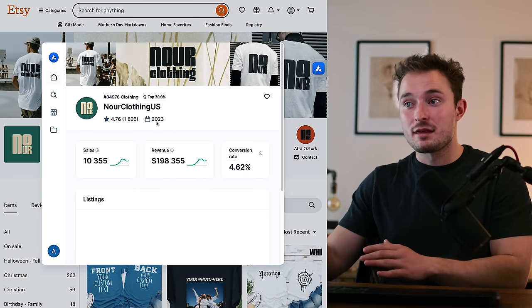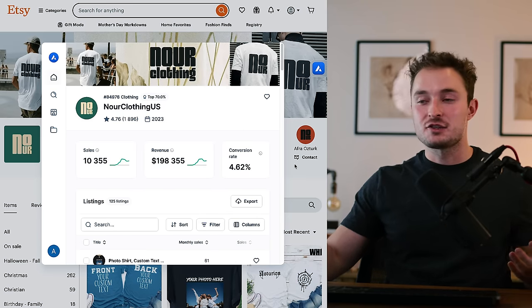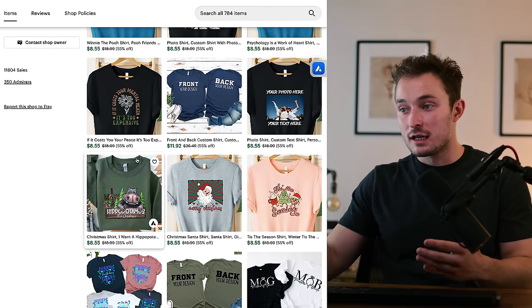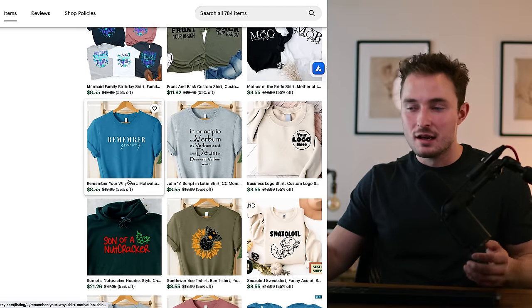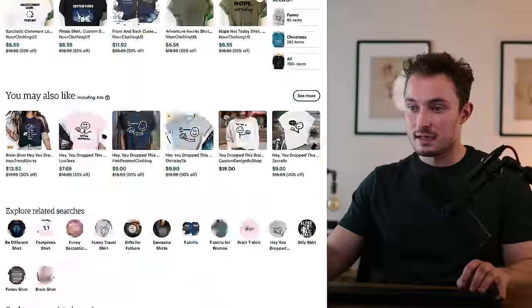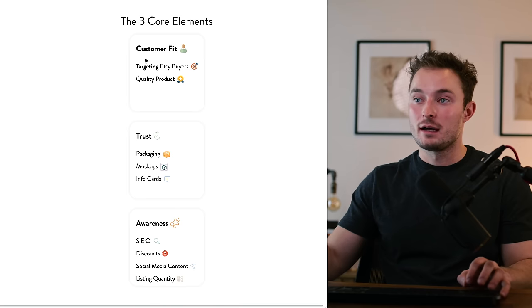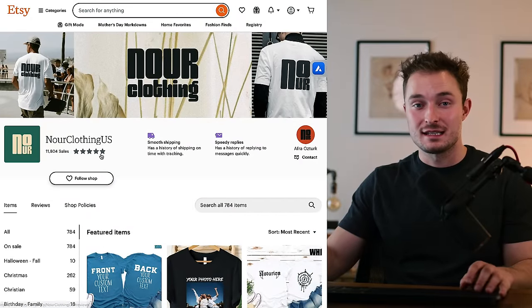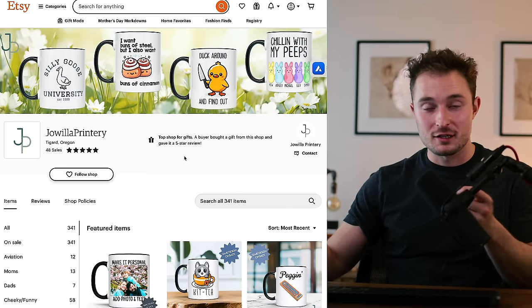Here's another apparel example of the same thing. They also opened 10 months ago — this isn't some outdated strategy — and they already have 11,000 sales, over a thousand sales a month. They're just following the same principles: making targeted designs. I don't think this shop owner is the best designer, but they have good mockups, okay designs, and they're packing SEO into the title and into the tag section. By following these three core principles, they're able to make over 11,000 sales in less than 10 months. You can get better at designing by making more products, having good SEO, and good mockup images.